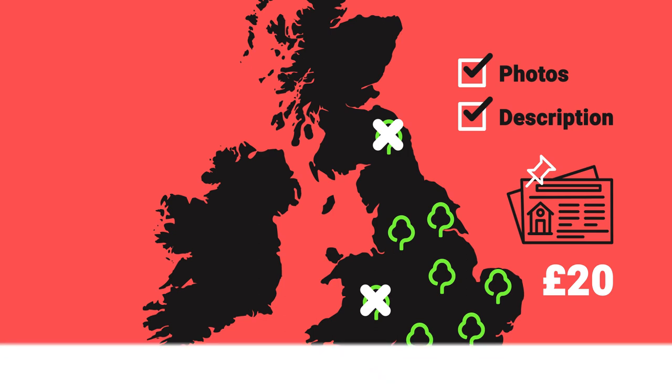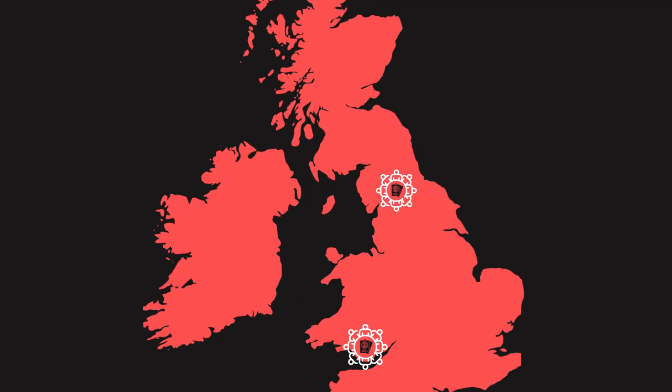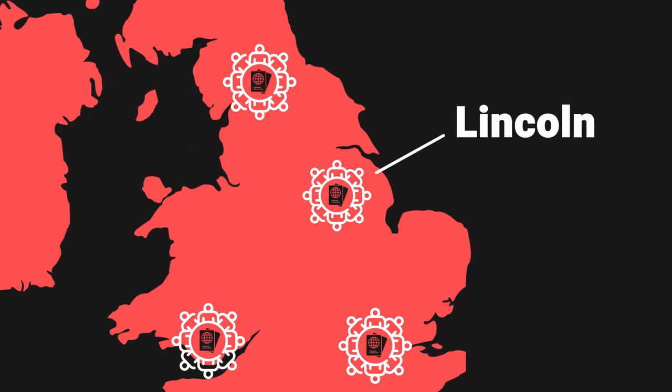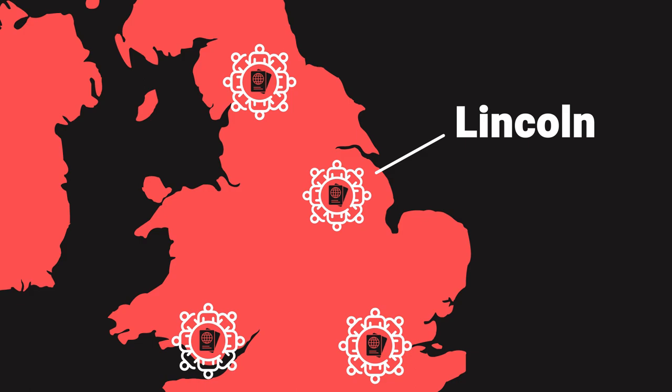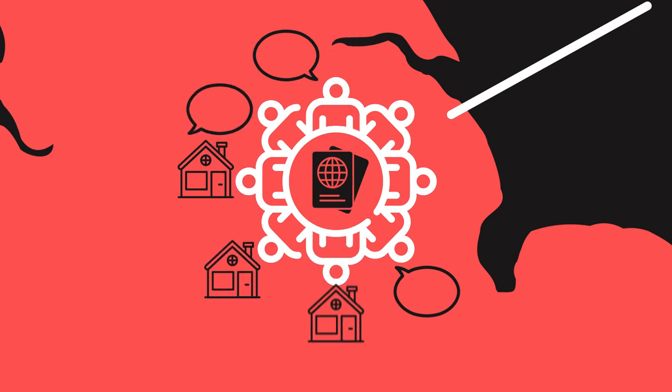The second way to find the perfect tenant is foreign tenant networks. There are many parts of the UK where there are strong communities of foreign nationals — Lincoln is one example, and you'll probably be able to think of others near you. These communities have very strong links; they talk to each other. If you let one property to an overseas tenant and treat them well, often you'll find they tell their friends and you get other properties let for you as well. We've seen this happen a lot and it makes sense.